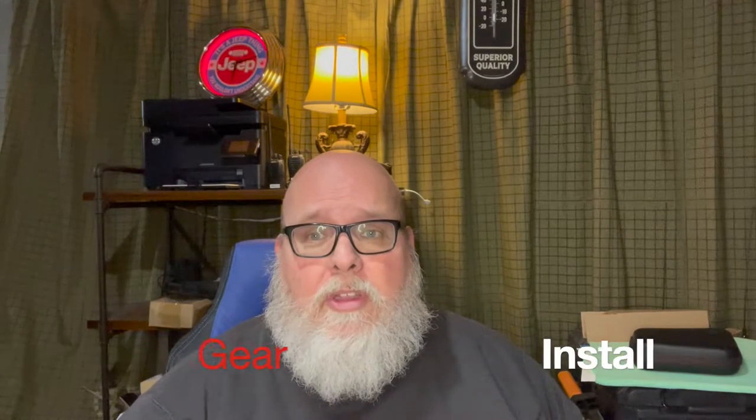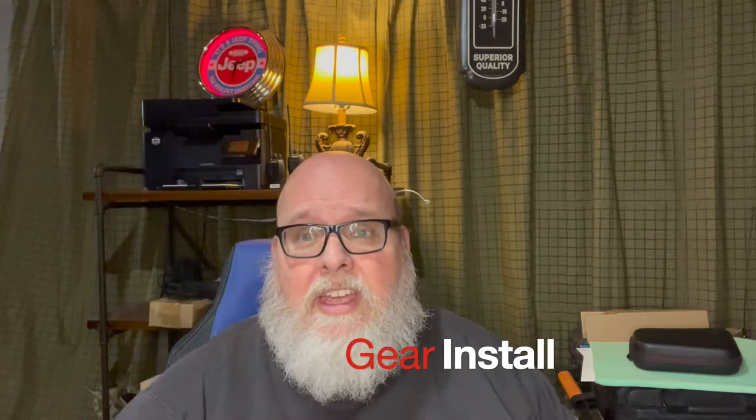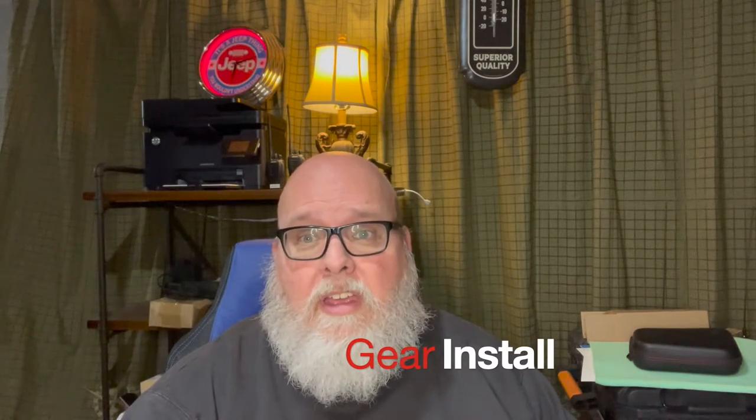Hello everybody, Graybeard here. Have you ever thought about installing a camera system into your rig? Whether it's a dash cam, a rear cam, or what have you? Well hang tight — I'm going to walk you through what improvements I'm making to my rig right now.